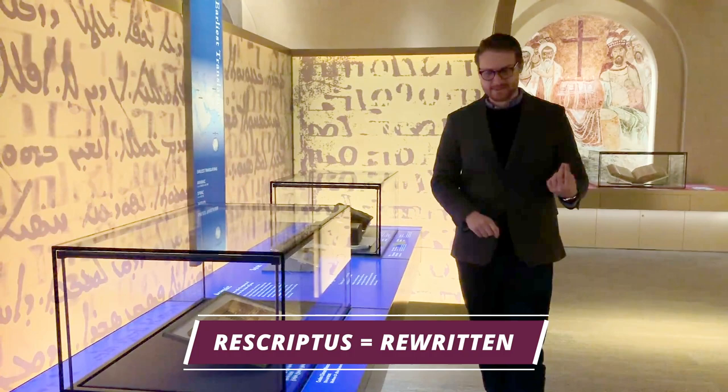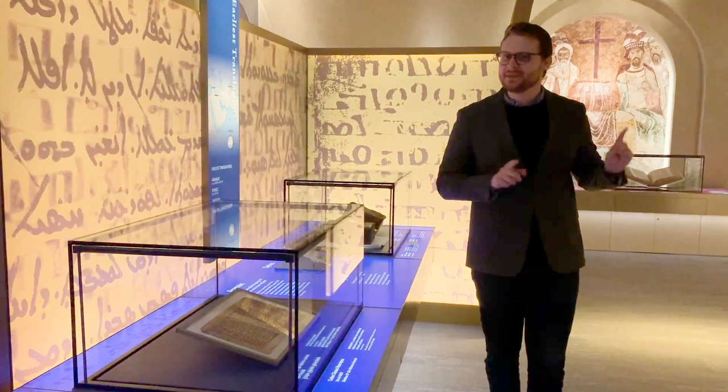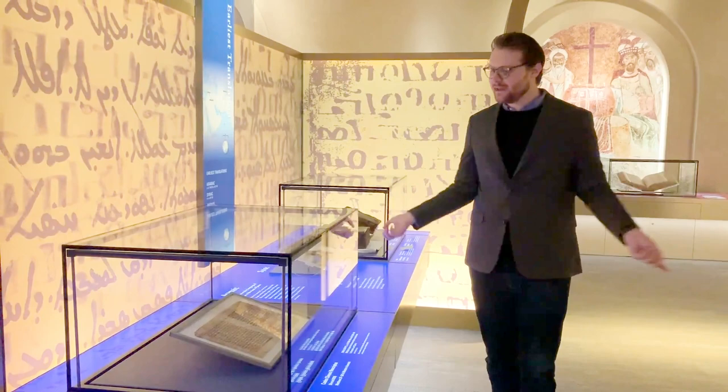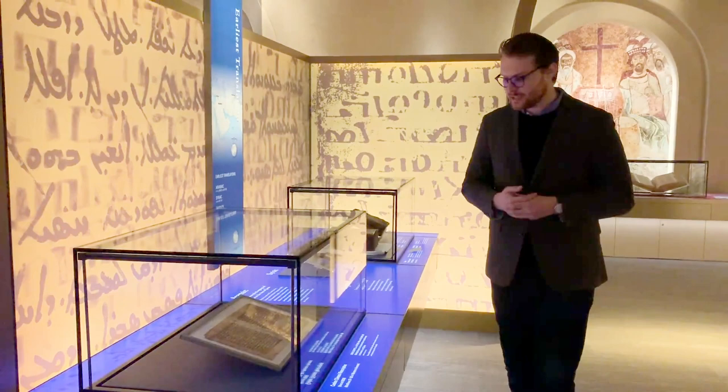The last word, Rescriptus, tells us that it was rewritten. This is a type of text called a palimpsest, which means the sheets used in it — these parchment pages that have writing on them — initially had something else written on them. They were all scratched off and treated, and then once they were made blank again, new work could be written. So in this text, in Codex Climici Rescriptus, we have two works in Syriac — a Syriac translation of John Climicus — on the top.